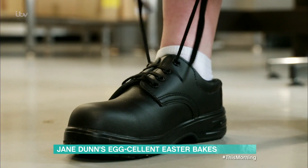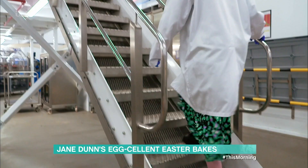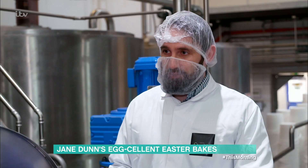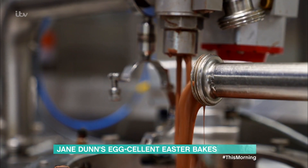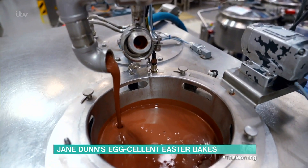Come with me and you'll be in a world of pure imagination. You see all the tanks behind us here? There's over 100 tons of liquid chocolate behind us. We keep our chocolate nice and molten and warm, ready to pipe down to our production lines. And what we're going to be doing with that today — this is going to form the shell of one of our Easter eggs we're making.